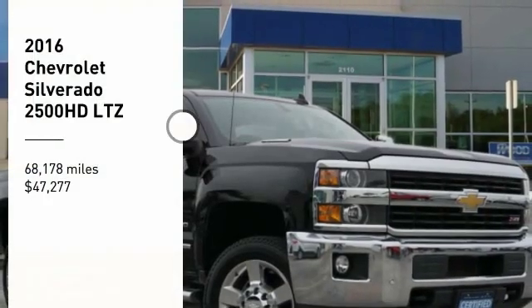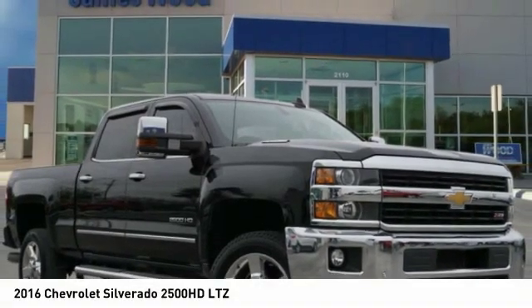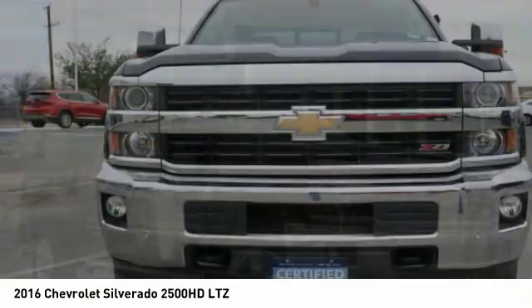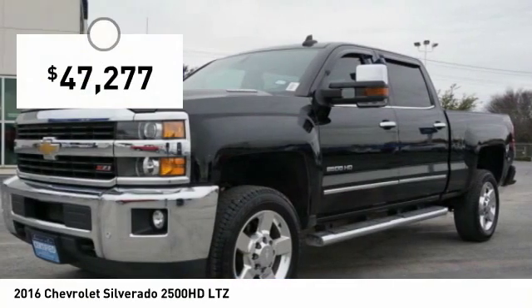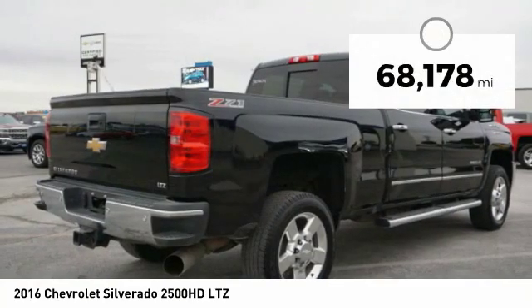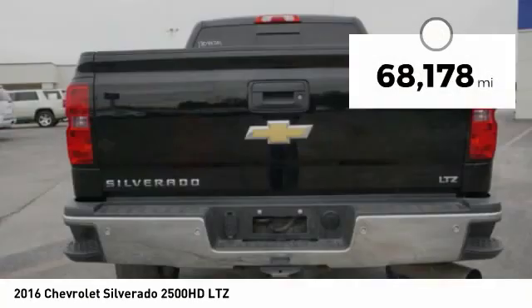You are going to love the 2016 Silverado 2500 HD. This pickup truck pulls unlike any other and is priced below $50,000. This vehicle has less than 70,000 miles.